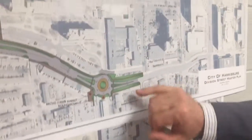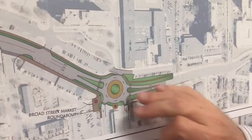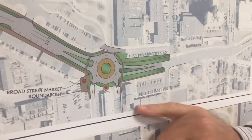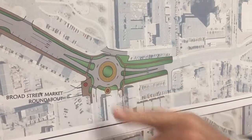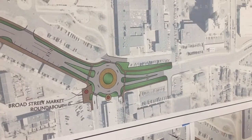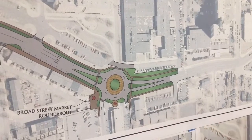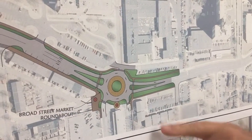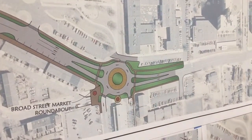Moving up here is a third concept — the roundabout. In terms of cost, that would be the most costly, but look how we've improved that plaza area around the Broad Street Market for seaters, pedestrians, travelers, and whatnot. The Broad Street Market is in a resurgence right now. They've asked for additional plaza space and this would accommodate it.